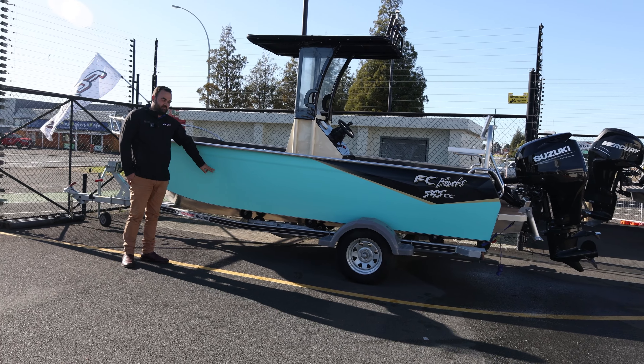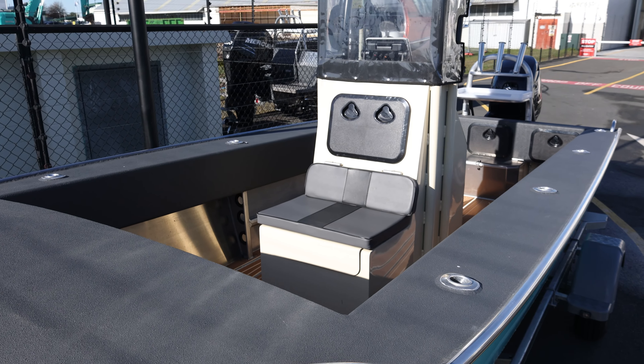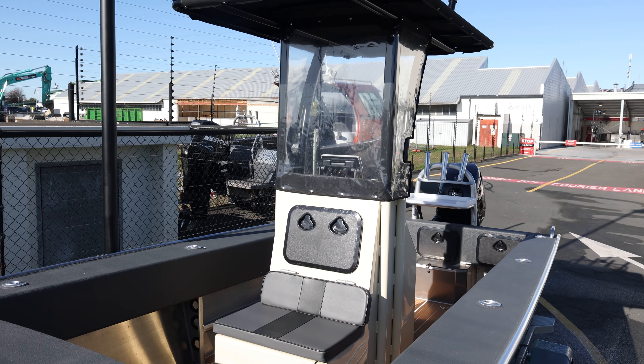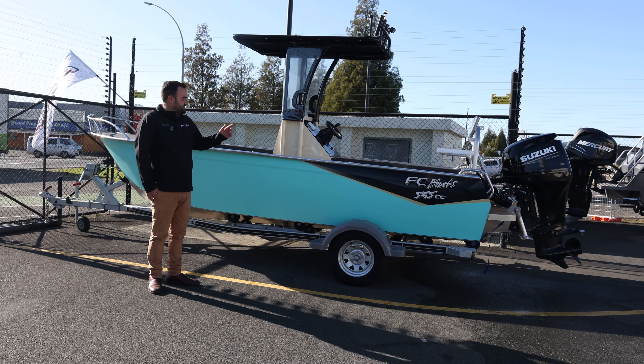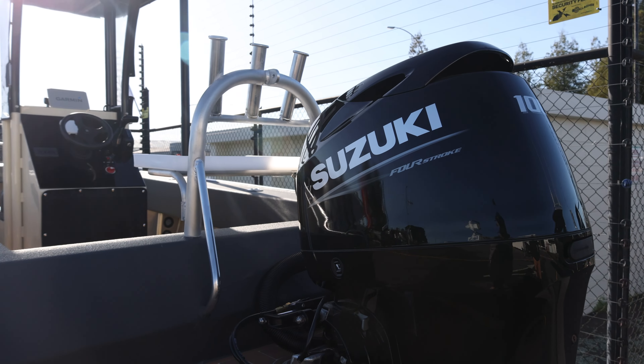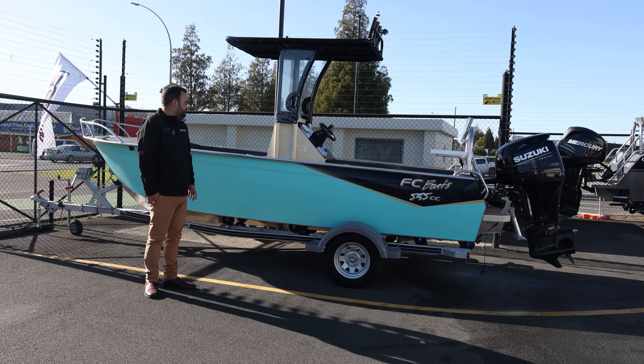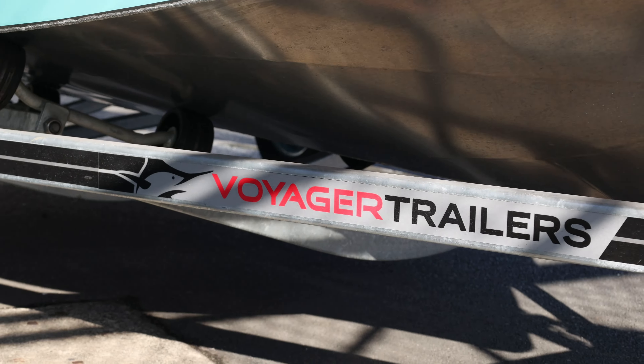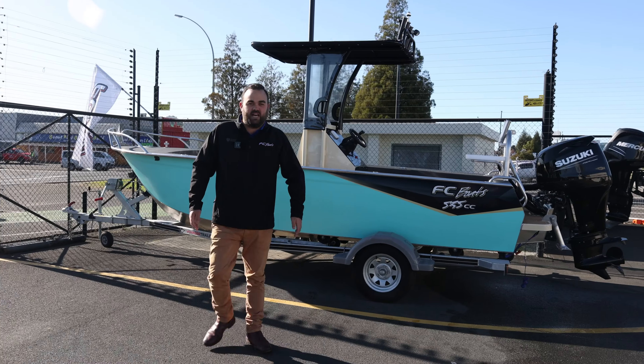She comes with a wrap, charcoal spray deck liner, two-tone T-top, Garmin sounder, Suzuki 100 horsepower so she's got plenty of grunt. It's got sea decking inside as well, on a Voyager trailer. Come see us, it's the last one.